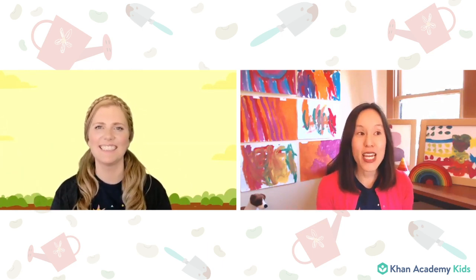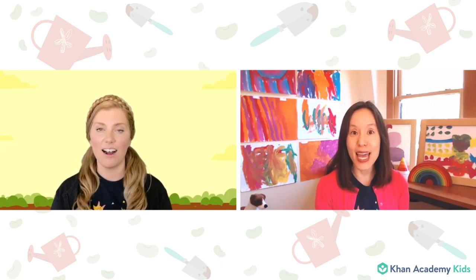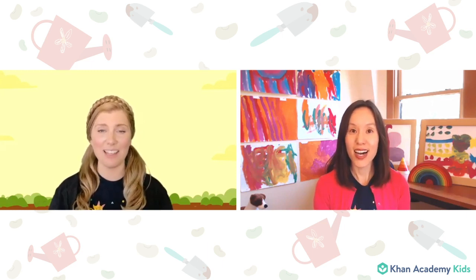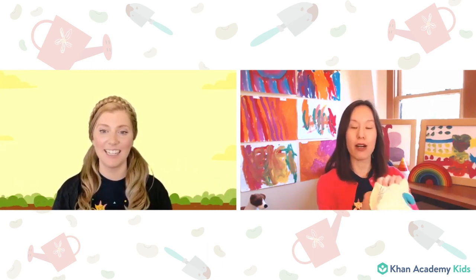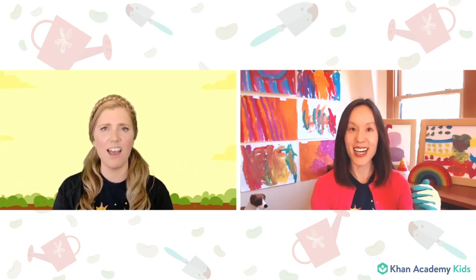So today we are gonna do some planting. We are gonna plant a seed. That's one of my favorite things to do inside at the moment — to bring the outside inside by planting. Well let me put on my gardening gloves. Oh they are very nice. That's so your hands don't get too dirty when you're doing all the planting.